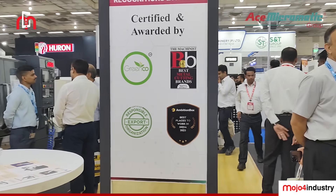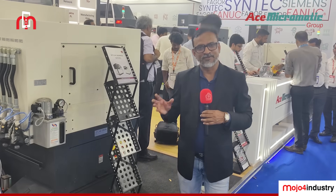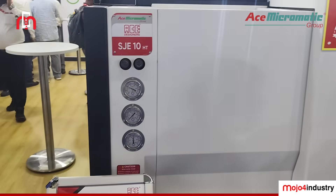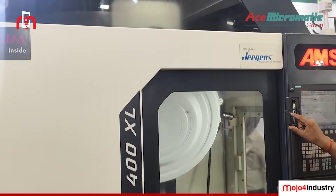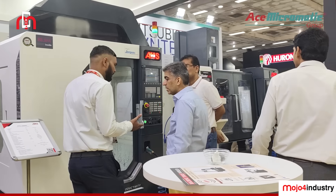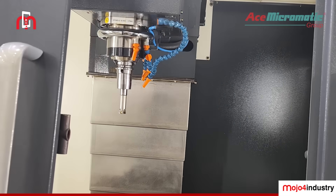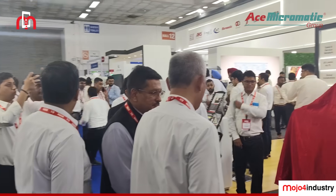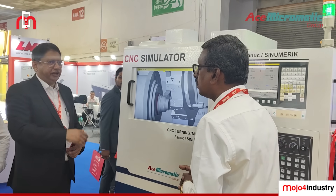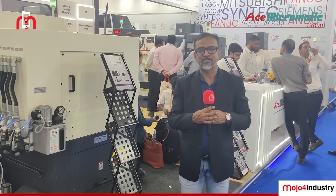Hello viewers, welcome to Mojafar Industry. We are at AMTX 2024 in Delhi, Pragati Maidan. Micromatic, one of the key players in the machine tool segment, is showcasing a host of products including Pluto 18, SJ10 XT, HMC's horizontal machining center 400 XL+, DTC 400 XL (high speed drilling tap center), and 740V (the precise and compact vertical machining center). They have also launched two new machines: the LJ100 LM and the CNC simulator. Experts from S Micromatic will take you through the products and the innovations they are bringing to the market.